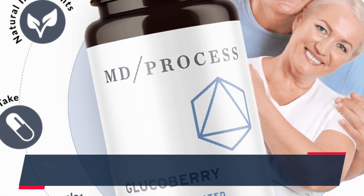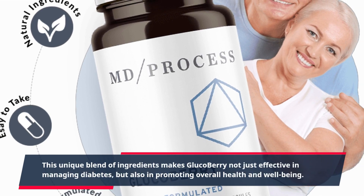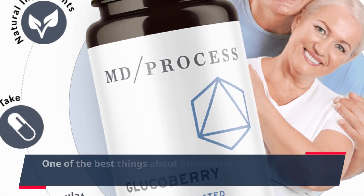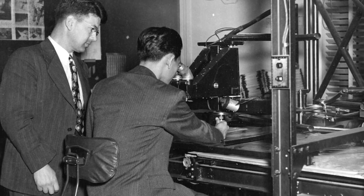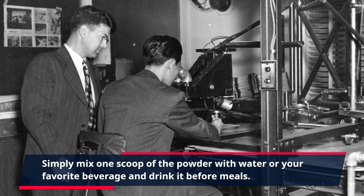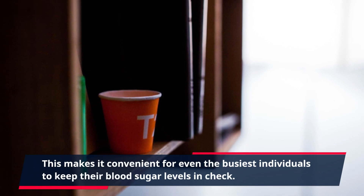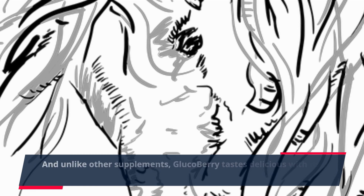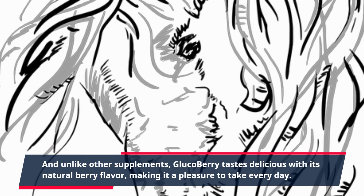This unique blend of ingredients makes Glucobary not just effective in managing diabetes, but also in promoting overall health and well-being. One of the best things about Glucobary is that it is easy to incorporate into your daily routine. Simply mix one scoop of the powder with water or your favorite beverage and drink it before meals. This makes it convenient for even the busiest individuals to keep their blood sugar levels in check. And unlike other supplements, Glucobary tastes delicious with its natural berry flavor, making it a pleasure to take every day.